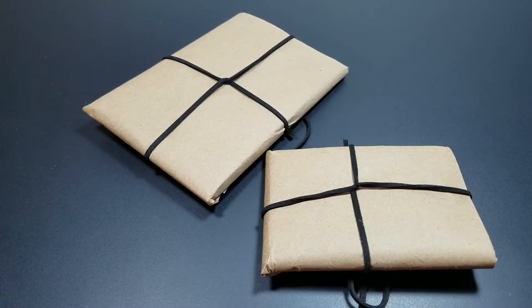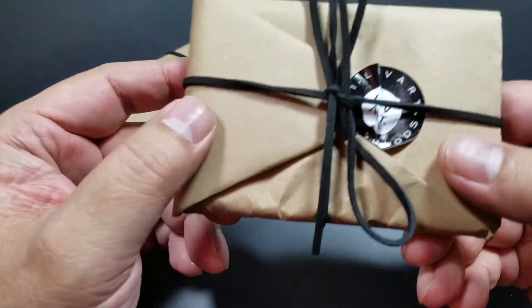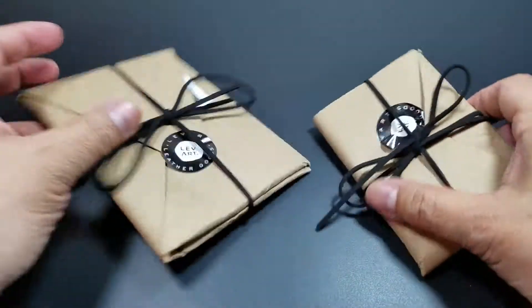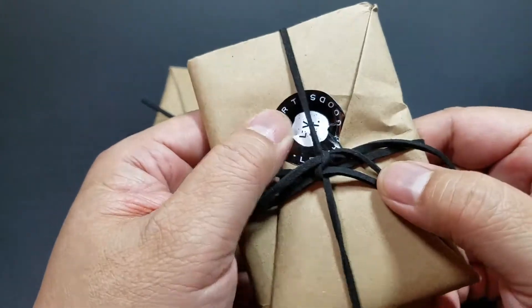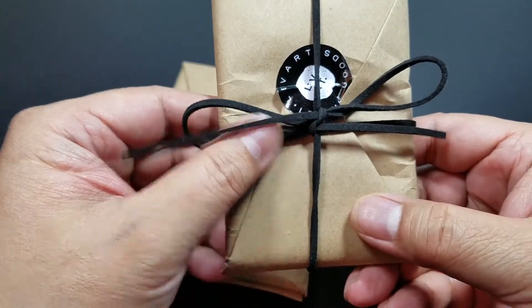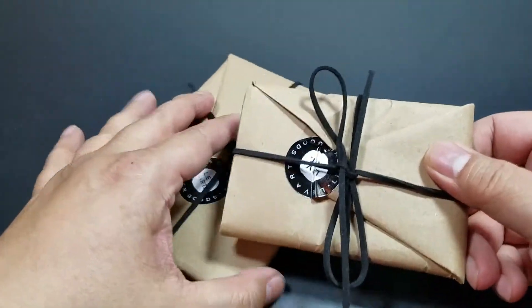Hey there folks. We're going to do something I've done before — this is going to be an unwrapping, not an unboxing. These products were sent to me by LeVart Leather Goods, a new company that wanted me to check out their goods. I got this earlier during the day and I wanted to unwrap it for you guys so you can see my reaction — we'll see it together.